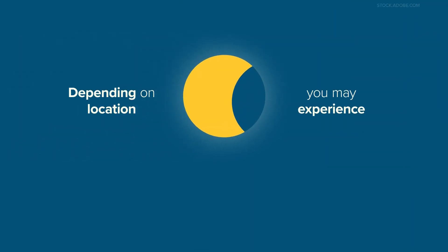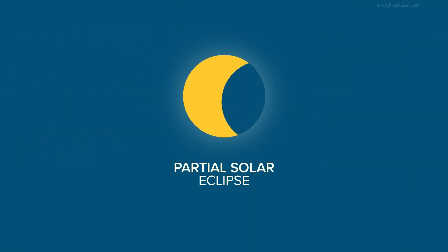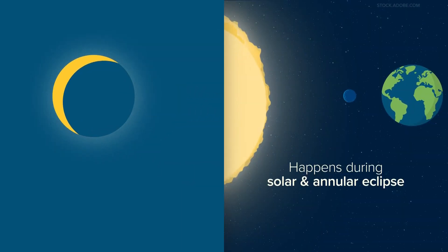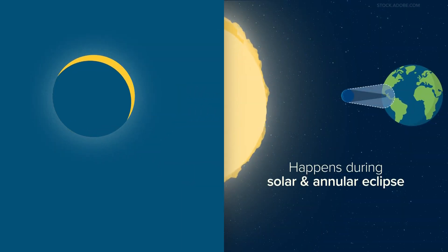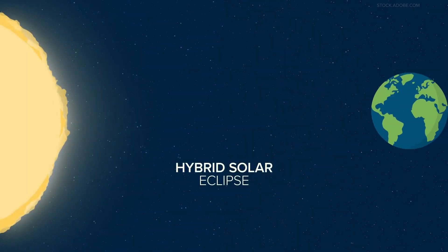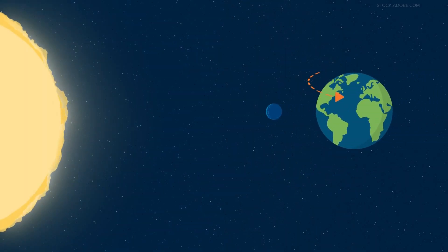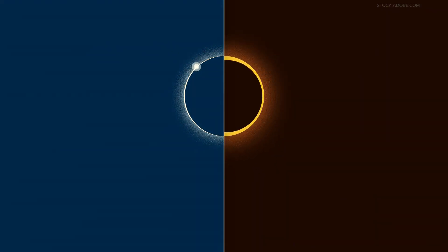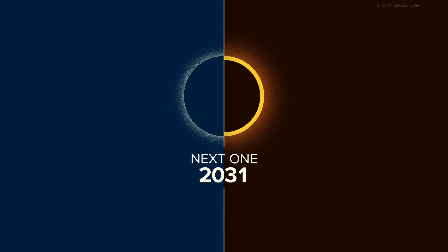Depending on where you are, you may experience a partial solar eclipse. This happens during both a total and annular eclipse when you are outside the area covered by the moon — you'll see part of the sun covered, giving it a crescent shape. And lastly, a hybrid solar eclipse: because the Earth is curved, there are times an eclipse can switch between an annular and total solar eclipse as it moves across. The next one of these will be in 2031.